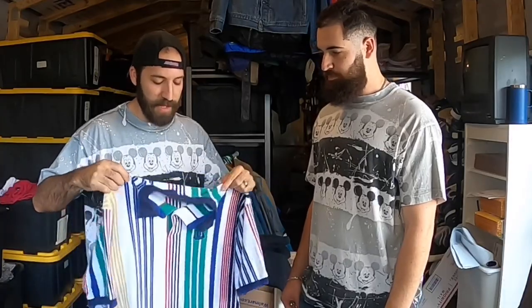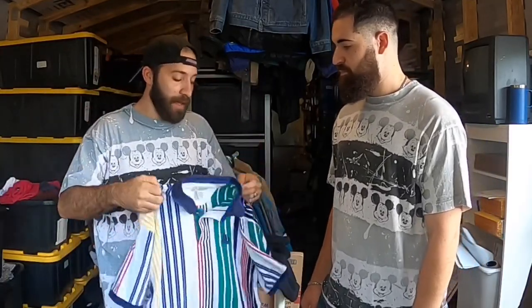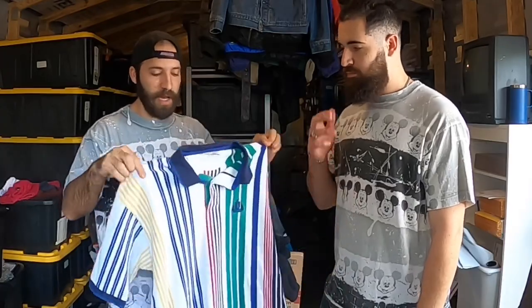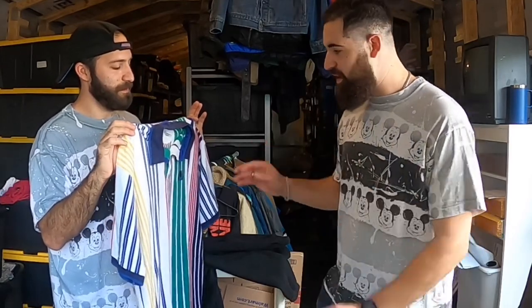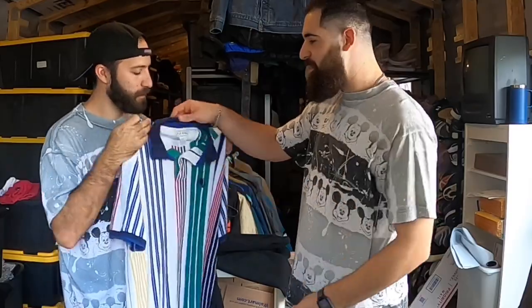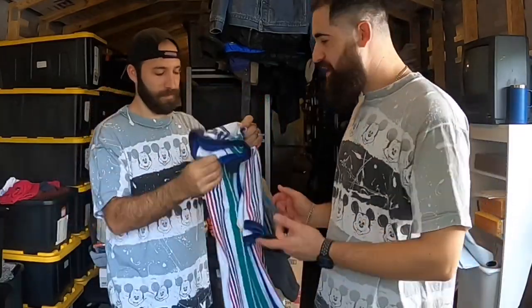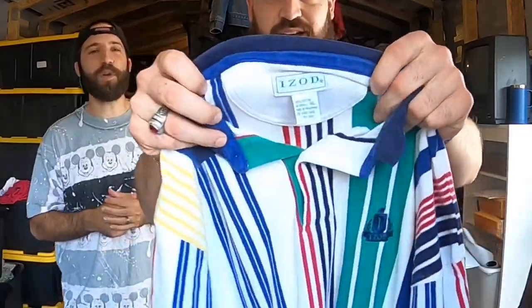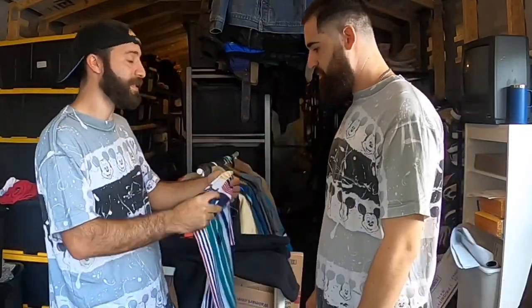Next up is a vintage IZOD color block men's striped polo. Good brands to look for that sell well include Tommy Hilfiger, Polo Ralph Lauren, IZOD, and Lacoste - especially with color blocking. They usually sell quickly around the $25 range. I paid four bucks for this. Joey said he would have passed since he's not familiar with the tag, though the color blocking and size XL with no stains are positives.